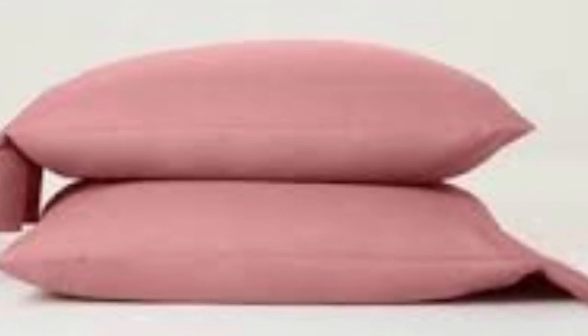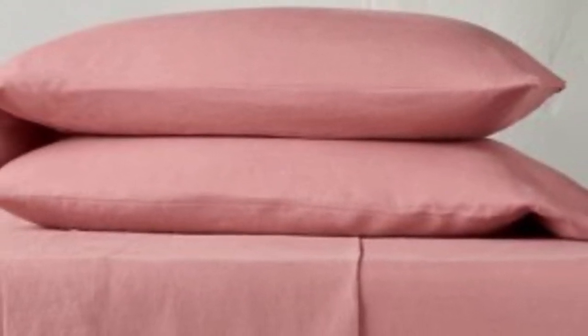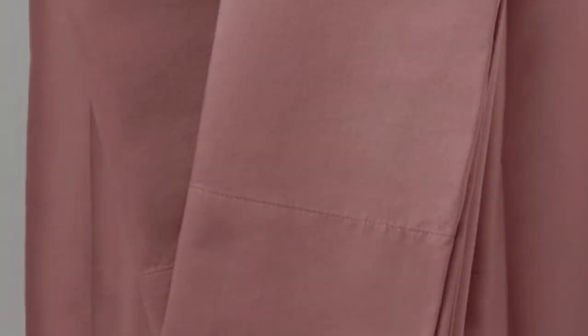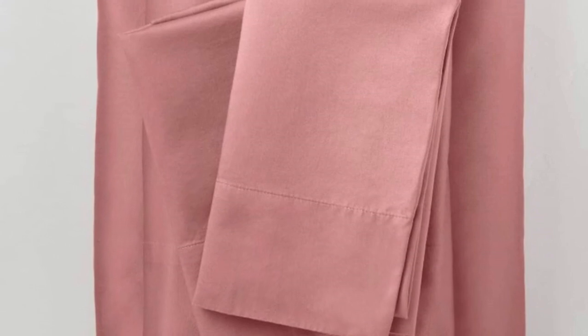We also found that the sheets retained a soft, comfortable texture throughout our testing period. The fitted sheet comes with a wide elastic band and an additional strap at each corner to hold it tight to the mattress, as well as tags labeling the top and bottom. Plus, it has the deepest pockets of any sheets on our list, able to accommodate mattresses up to 18 inches tall. We found them to fit securely to a 15-inch mattress topped with a mattress topper, and after tossing and turning, it was clear they weren't going anywhere.